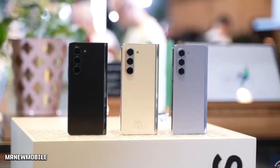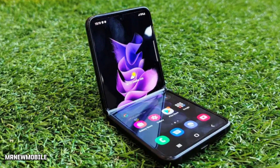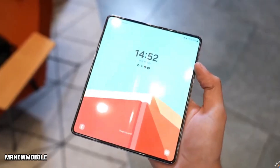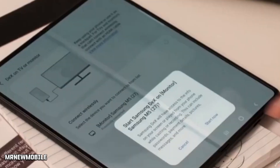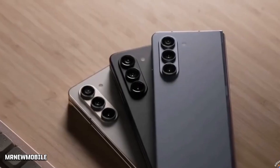The Galaxy Z Flip 5 is backed by a 3,700mAh battery with 25W wired fast charging, Wireless Charging 2.0, and Wireless PowerShare support. Meanwhile, the Galaxy Z Fold 5 shares similar charging capacities but packs a 4,400mAh battery.